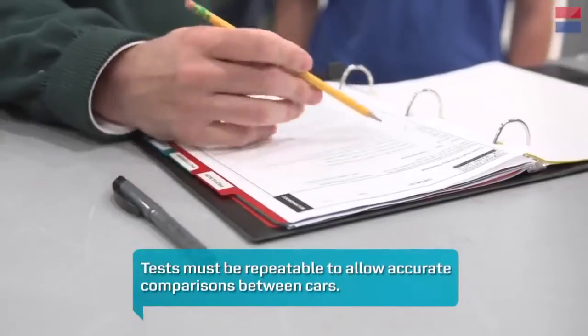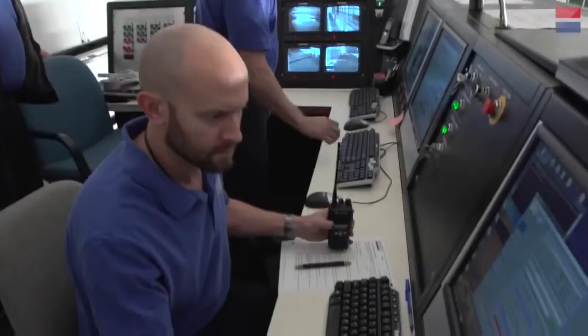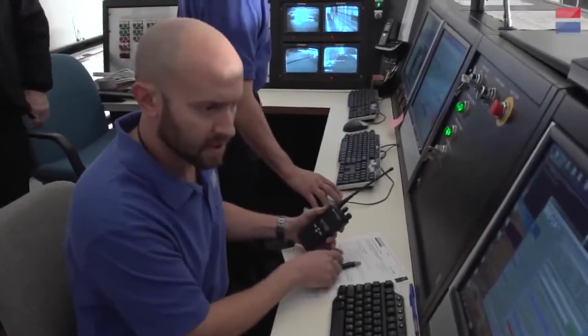One of the most important factors is that these tests have to be consistent and repeatable. We have a series of checklists and gauges and monitors throughout this whole area so that we can make sure each test is exactly the same.